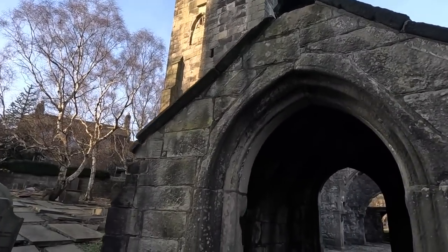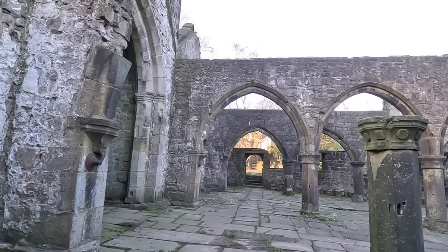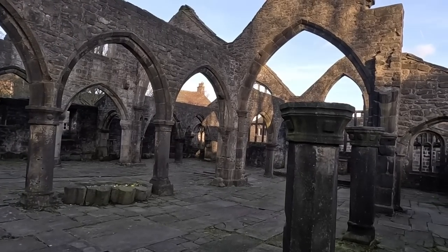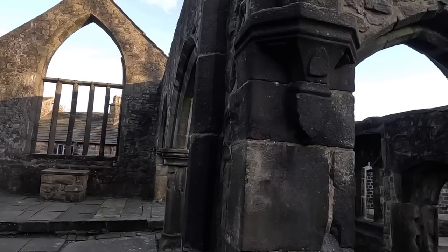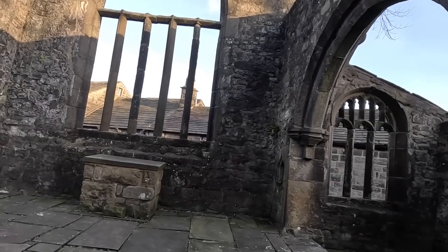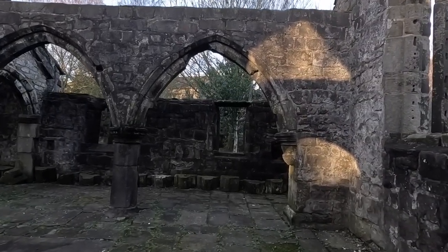Here in Heptonstall you can see how a community has built and rebuilt its parish church and commemorated its dead over a period of 700 years. It's most unusual to find two churches in a single churchyard, and few other examples exist in England. The original church, dedicated to the martyred Archbishop Saint Thomas of Beckett, remained in use until the mid-19th century. Following storm damage in 1847, the decision was taken to raise money to build a replacement. The new church, dedicated to Saint Thomas the Apostle, was completed in 1854 at a cost of £6,600. Instead of being demolished, the earlier building was left to become a ruin.